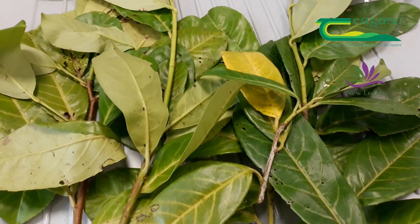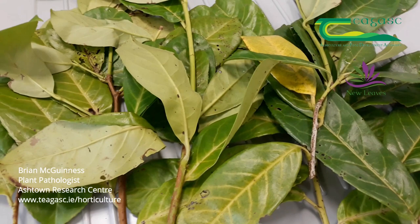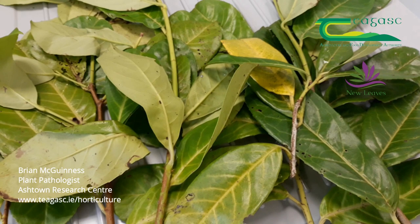Hi, my name is Brian McGuinness. I'm a plant pathologist at Teagasc Castleknock Research Centre, and this plant here is called Prunus — Prunus laurocerasus, or cherry laurel. This particular variety is Rotundifolia, which you'll often see grown in hedgerows around Ireland, and if left to its own devices it can grow up to about 15 metres in height.